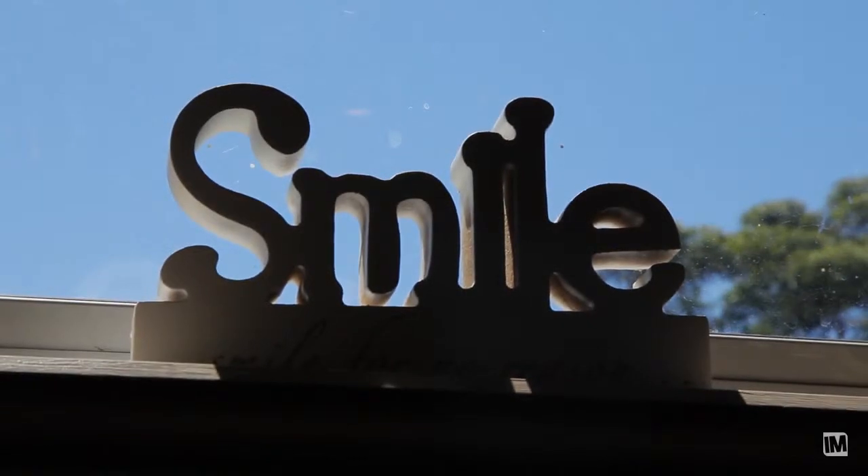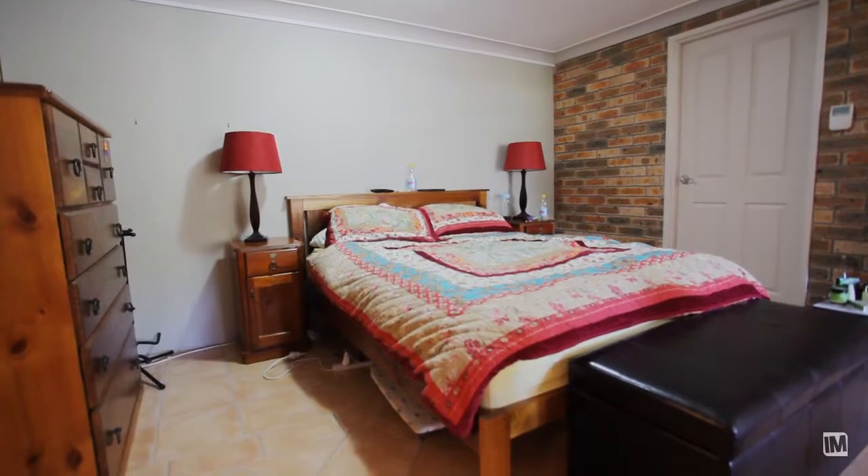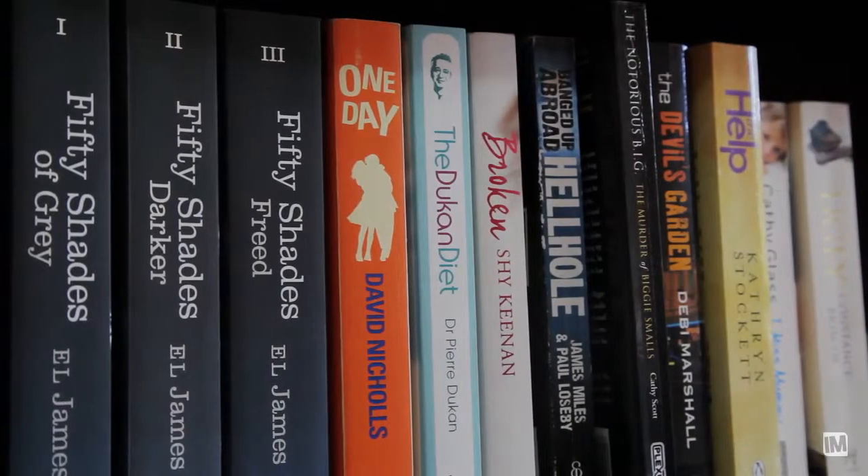Being bigger than most one-bedroom apartments, the space really provides comfort, the chance to entertain, sit back and relax, or simply get away from the kids upstairs.